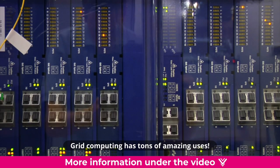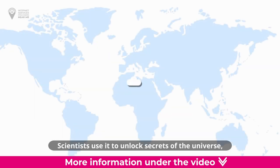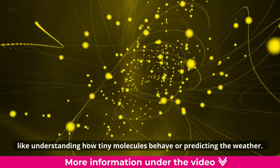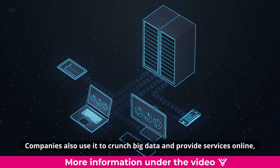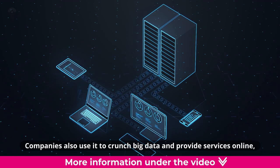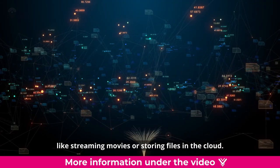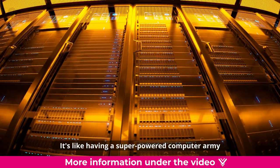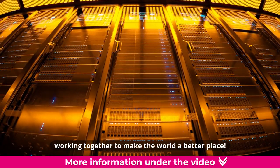Grid computing has tons of amazing uses. Scientists use it to unlock secrets of the universe, like understanding how tiny molecules behave or predicting the weather. Companies also use it to crunch big data and provide services online, like streaming movies or storing files in the cloud. It's like having a super-powered computer army working together to make the world a better place.